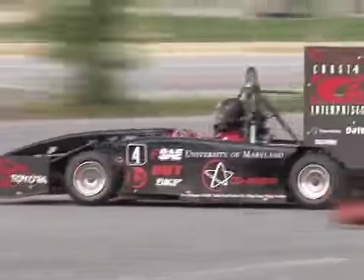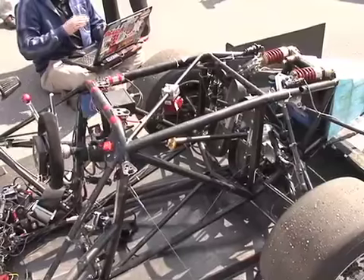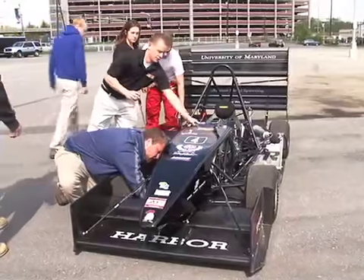To win, the car must be the best on and off the track. The endurance is the height of competition, which is about 20 half-mile laps of the car. There are also static events where they'll have to defend the design of the car to judges who are professionals in the industry.